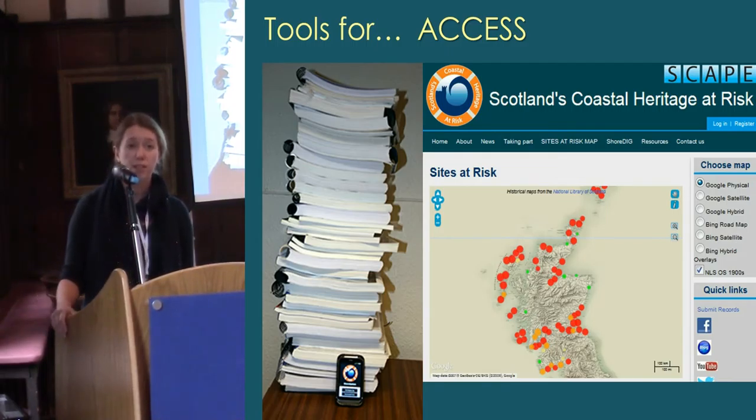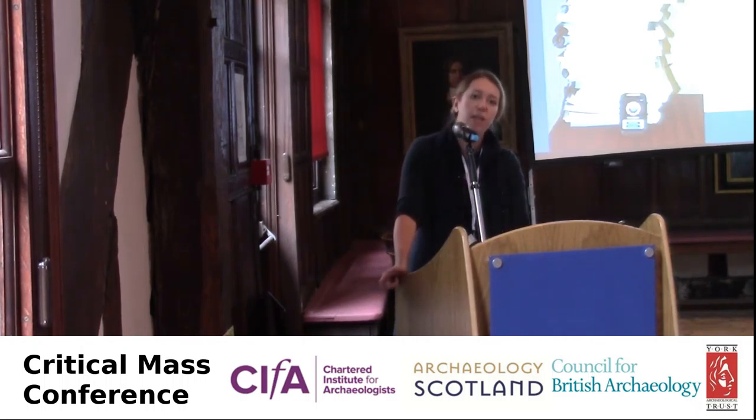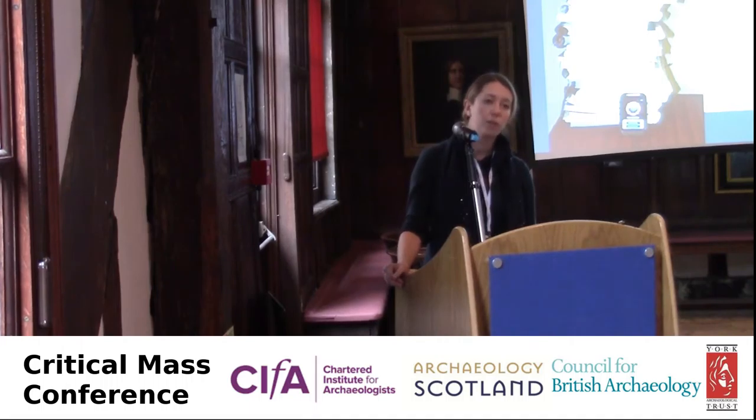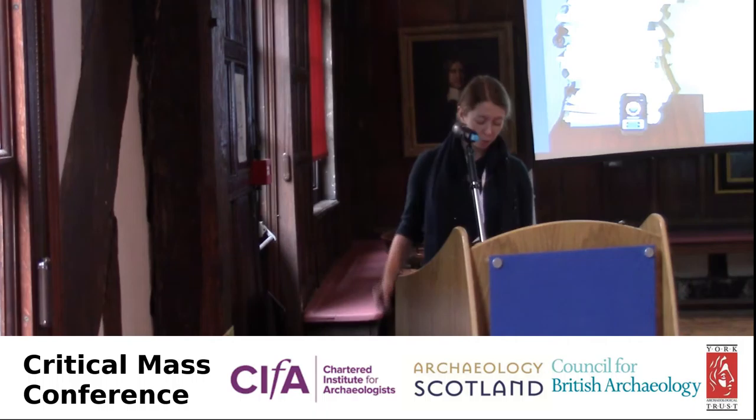Crowdsourcing was an obvious step to take given our philosophy. We wanted to engage people, involve them, give them a say in their coastal heritage, and bring in wider knowledge and experience into the data. It's all about transforming the data into something people care about to efficiently improve and update our records, and really making the transition from data collection into data as a management tool.